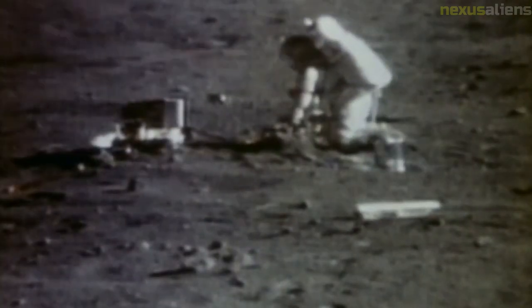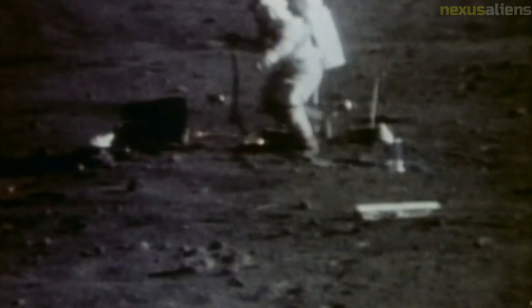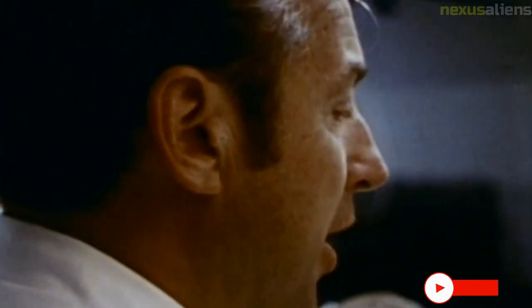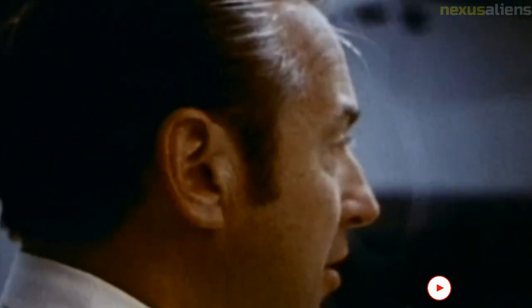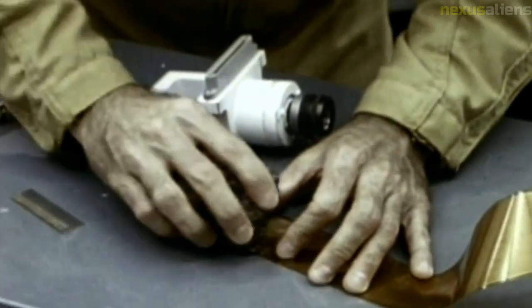Just before the end of flight day three, at 59 hours, 19 minutes, and 45 seconds after liftoff, while 330,902 kilometers from Earth and 62,636 kilometers from the moon, the spacecraft's velocity began increasing as it accelerated towards the moon after entering the lunar sphere of influence.